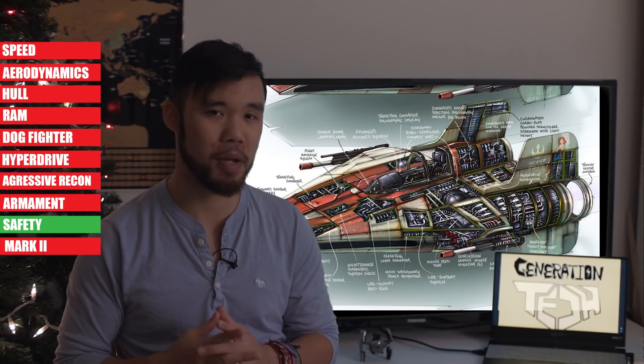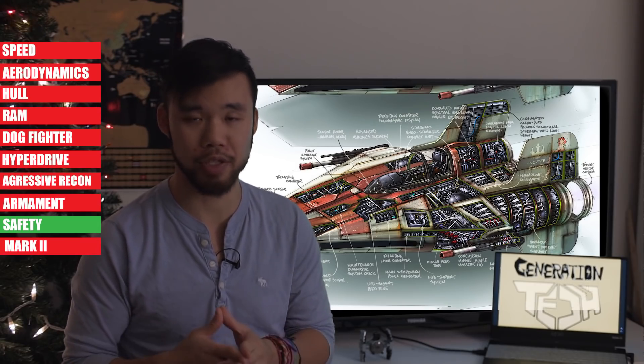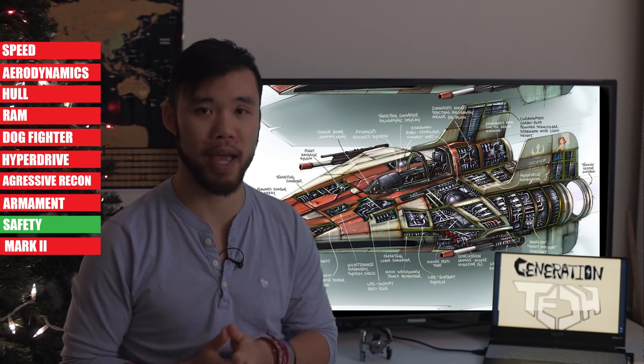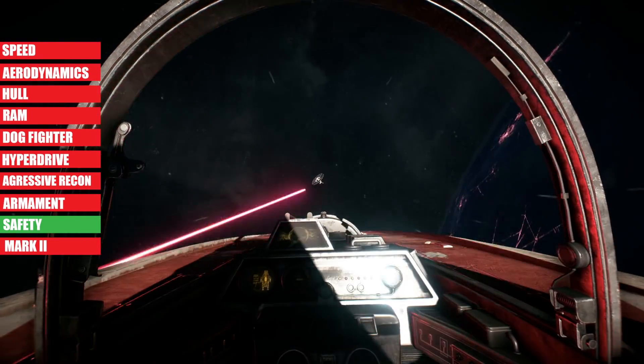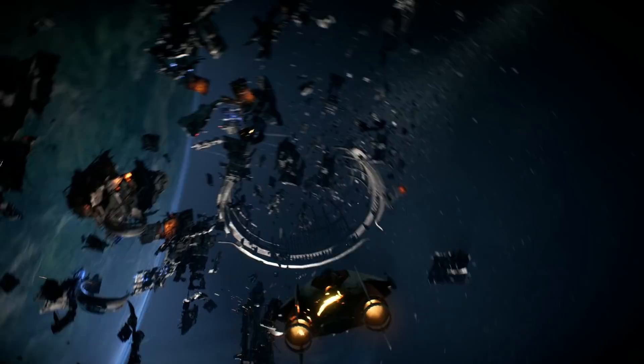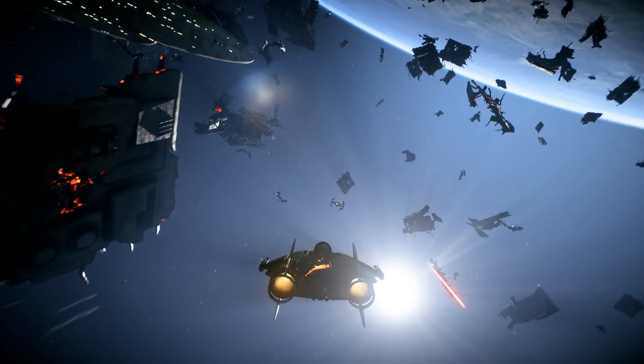On top of its insane top speed, heavy weapons payload, unexpectedly tough armor and shields, advanced hyperdrive, and very complicated sensors package, the A-Wing also had a wide range of safety measures, including a full life support system and ejection seats. It even had a flare and chaff launcher for countermeasures on top of sensor jamming capabilities. The A-Wing makes the TIE Fighter look like a joke.